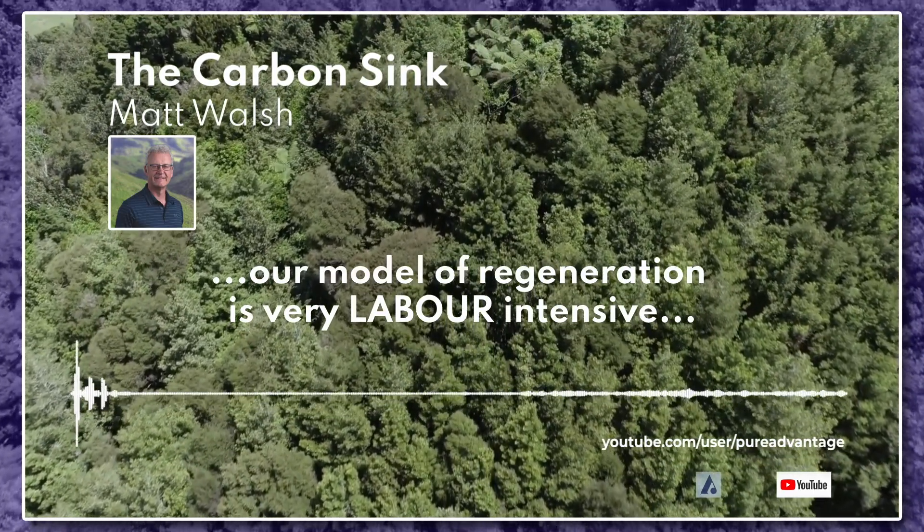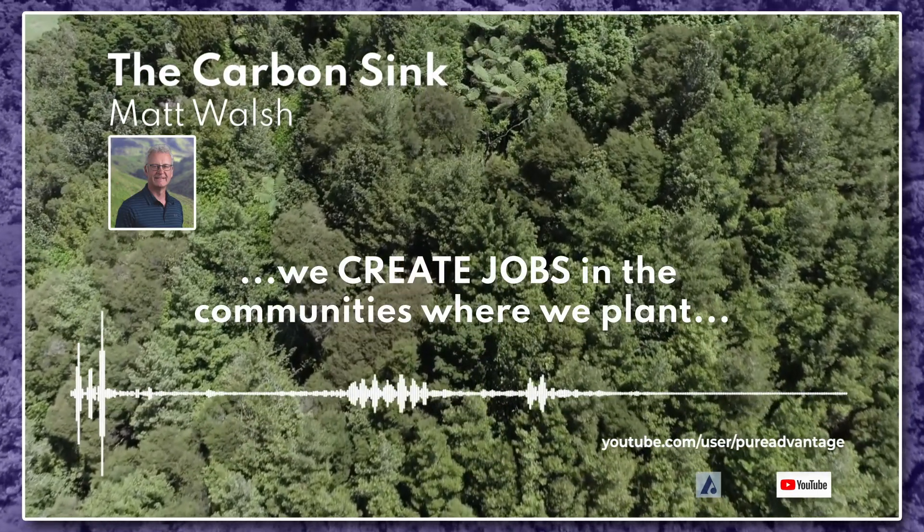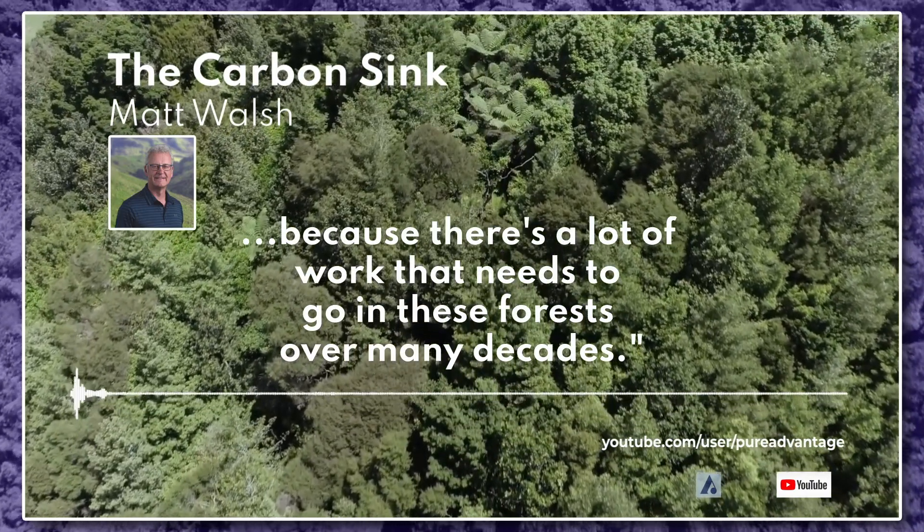Our model of regeneration is very labour intensive. We create jobs in the communities where we're going to plant, because there's a lot of work that needs to go on in these forests over many decades.